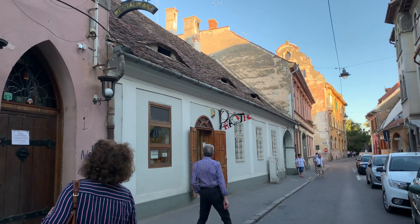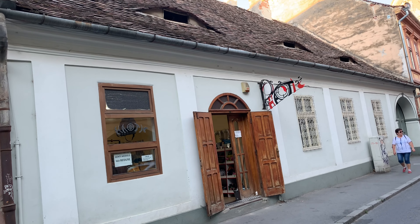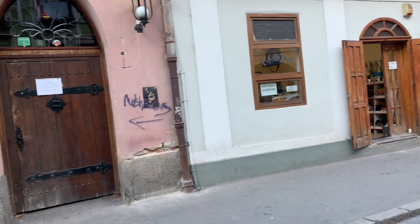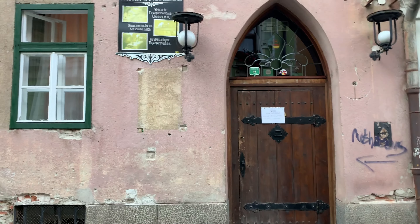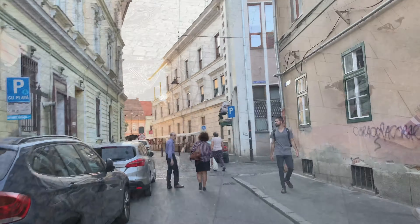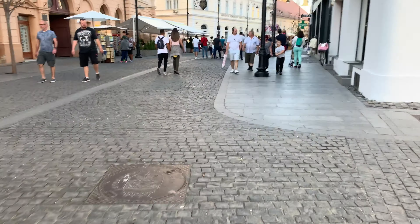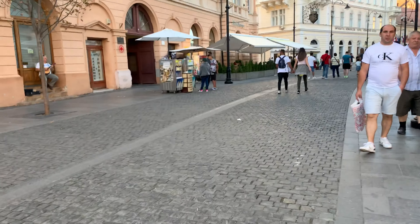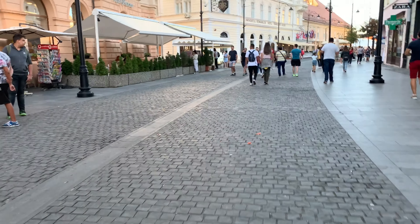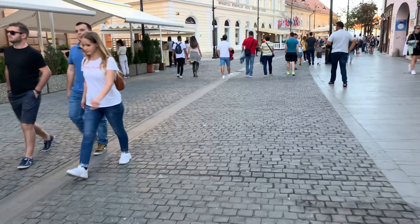This is how buildings in the historical center look — they are like a thousand years old. I think it's closed. Oh, this one is closed. So there's no restaurant.